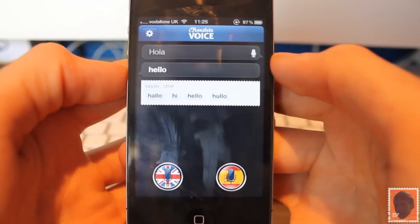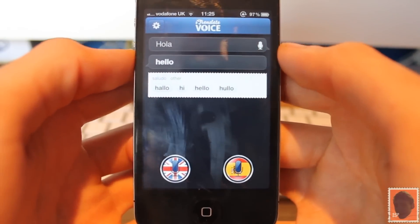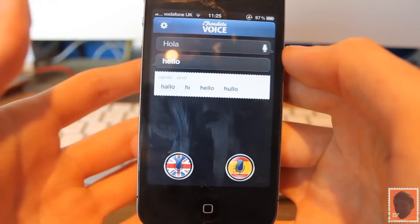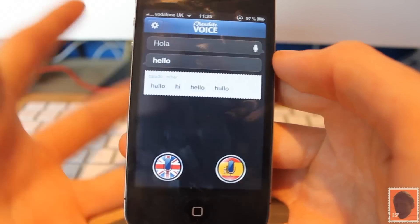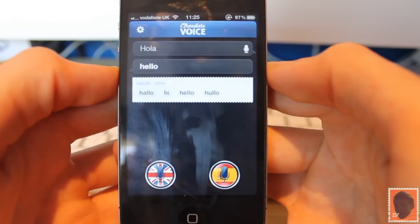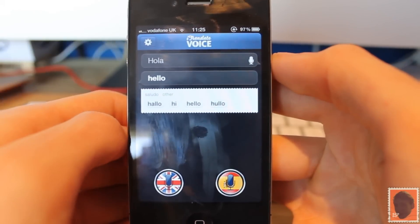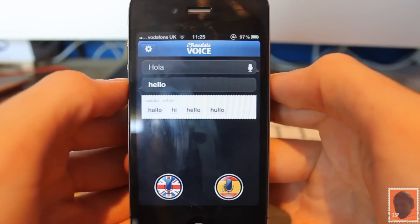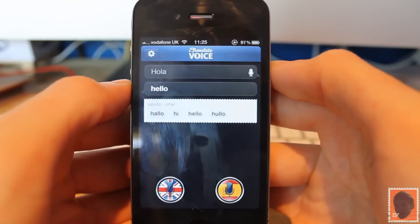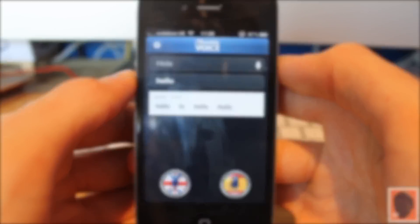That's really it for this application. I really do think it's worth every single penny — this is a great application. In my opinion it's one of the best iTranslate applications out there right now. The links are down below if you want to check it out. If you want to see more of these then please subscribe as there will be plenty more coming in the future. Thank you so much for watching — I hope you enjoyed, please thumbs up and see you all in my next video.